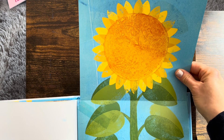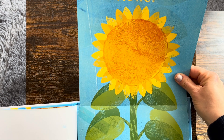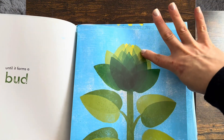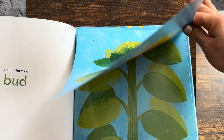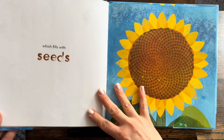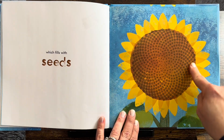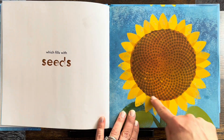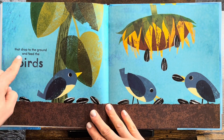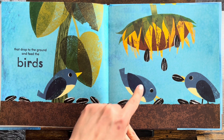The bud blossoms into a flower. That's what was inside. It's opening little by little. Which fills with seeds. Look at all of those seeds in the sunflower. That drop to the ground and feed the birds. Tweet tweet.